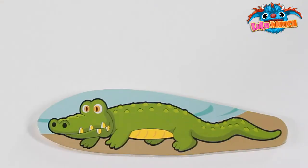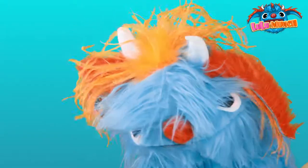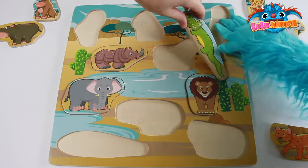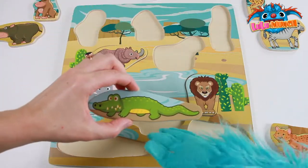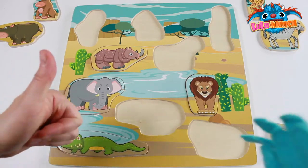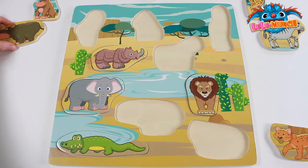Rawr! What animal is this? A crocodile! Where does the crocodile go? That's not quite right! Great work — I did it! You're so good at this Munch Kids!